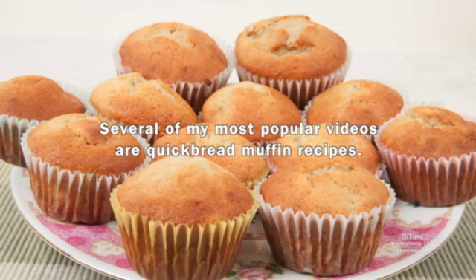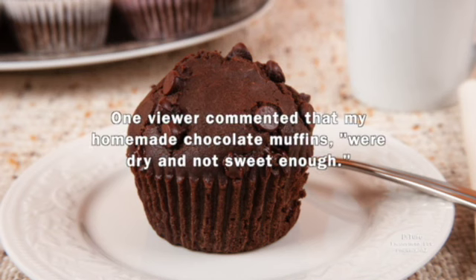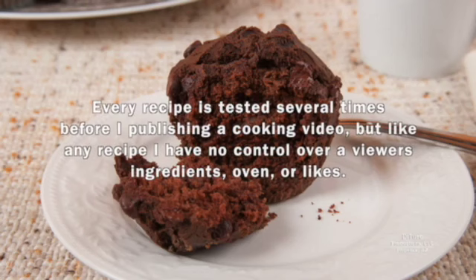Several of my most popular videos are quickbread muffin recipes. While most comments have been positive, there have been a few very negative comments. One viewer commented that my homemade chocolate muffins were dry and not sweet enough. Every recipe is tested several times before I publish a cooking video, but like any recipe, I have no control over a viewer's ingredients, oven, or likes.